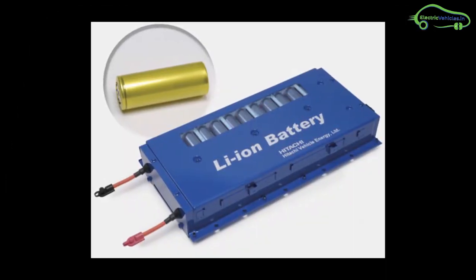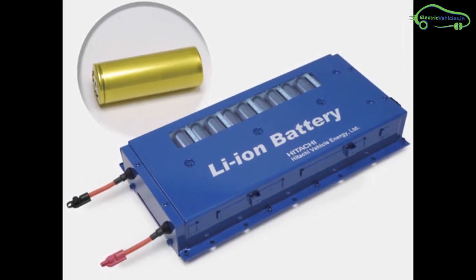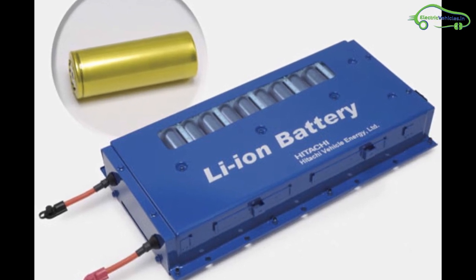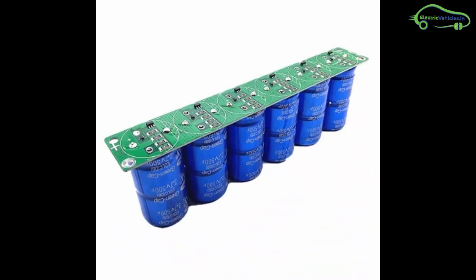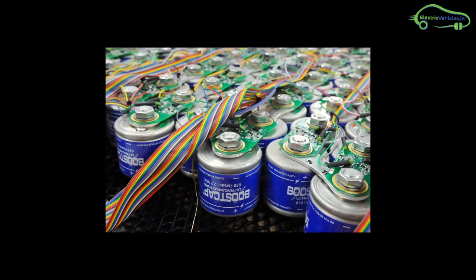Their team found three major problems in current battery technology: low energy density, high charging time, and high costs. They realized that super capacitors are the best solution for these problems.